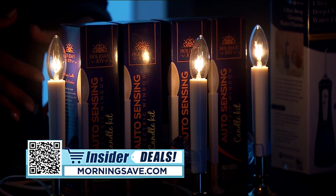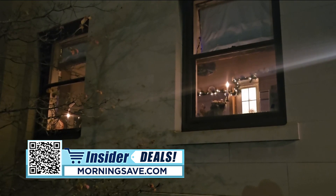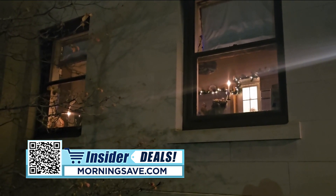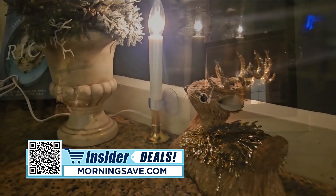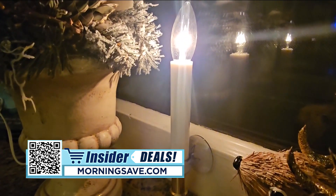You'll never have to worry about accidentally leaving your window lights on, because these electric candlesticks feature a built-in sensor that turns the candles on at dusk and turns them off at dawn.